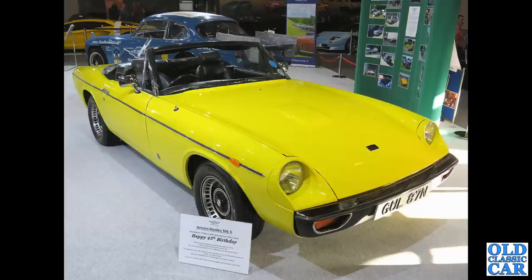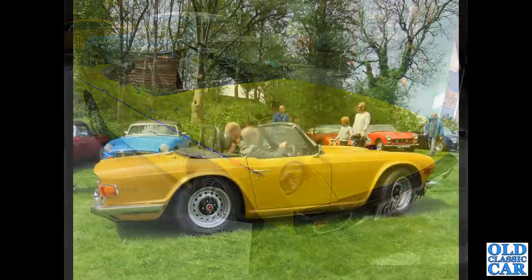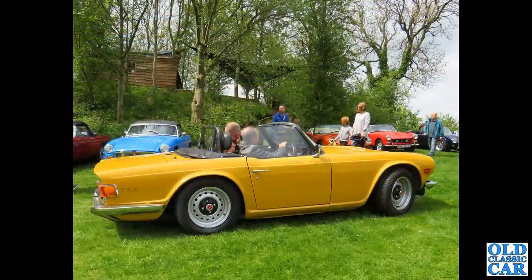Now a Jensen Healey Mark II convertible - these were Lotus-powered, not renowned for their reliability back in the day, and very rarely pop up at classic car shows now.